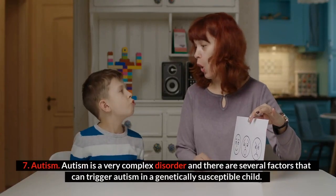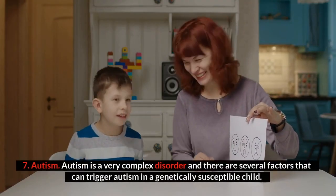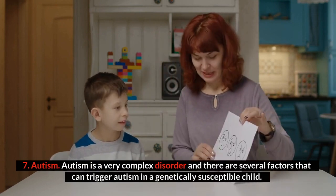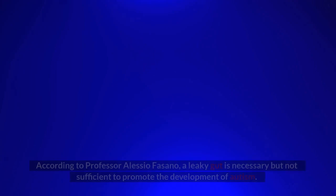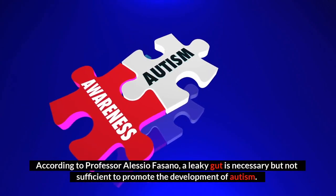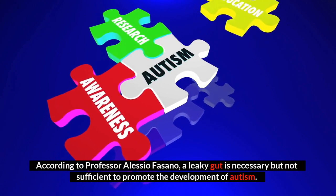Number seven: autism. Autism is a very complex disorder and there are several factors that can trigger autism in a genetically susceptible child. According to Professor Alessio Fasano, a leaky gut is necessary but not sufficient to promote the development of autism.